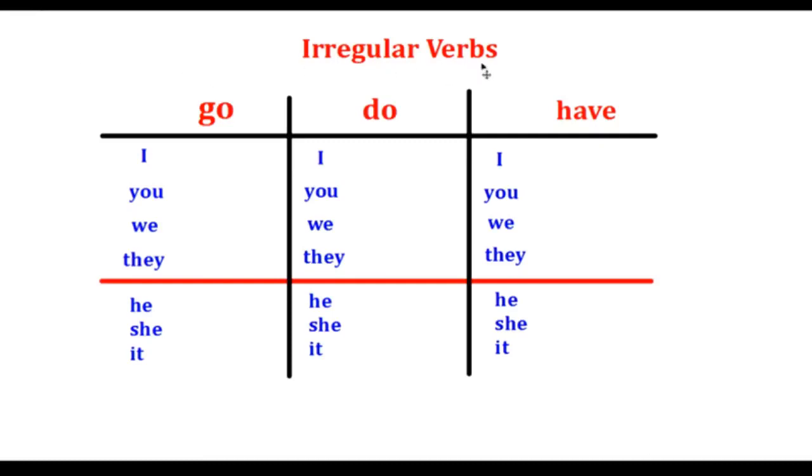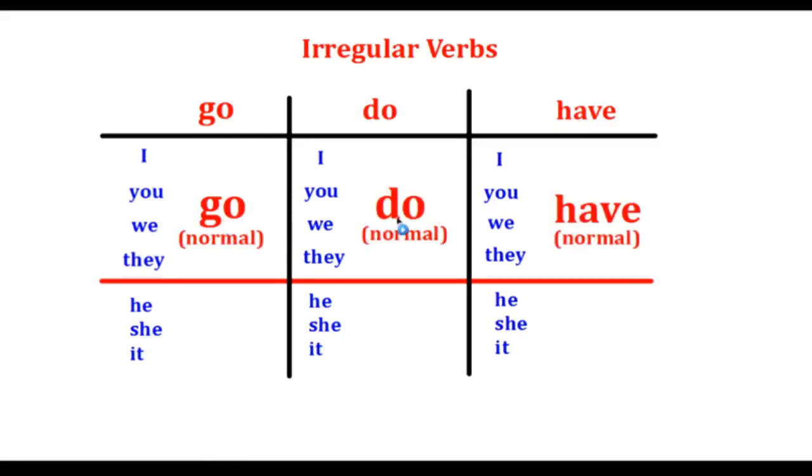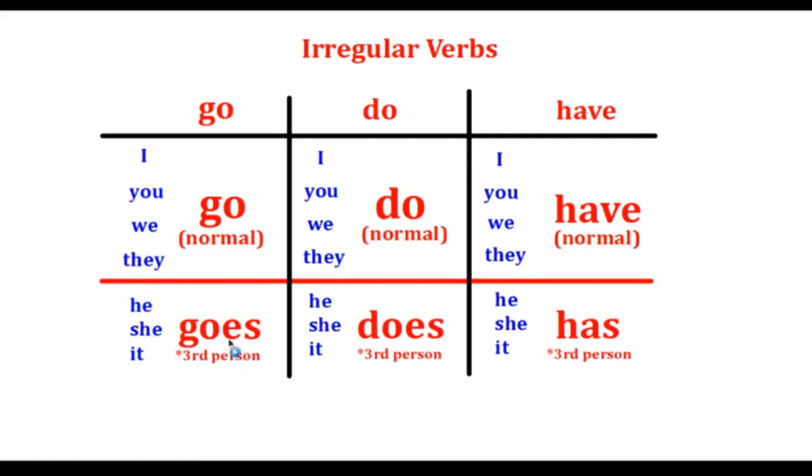The irregular verbs for the simple present are: go, do, and have. With I, you, we, and they, the verb is in the normal form: go, do, have. But with he, she, and it, the third person conjugation is irregular: goes, does, has.